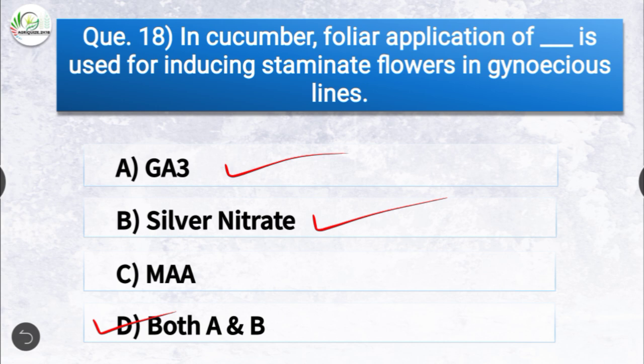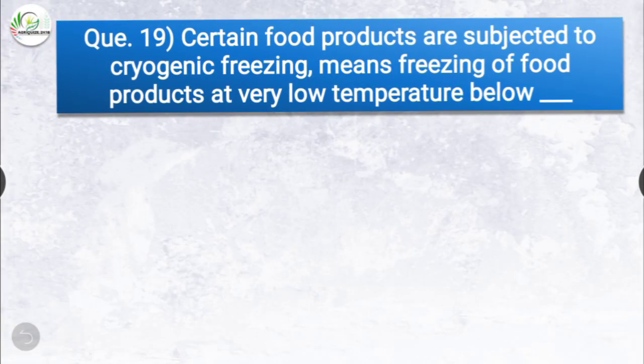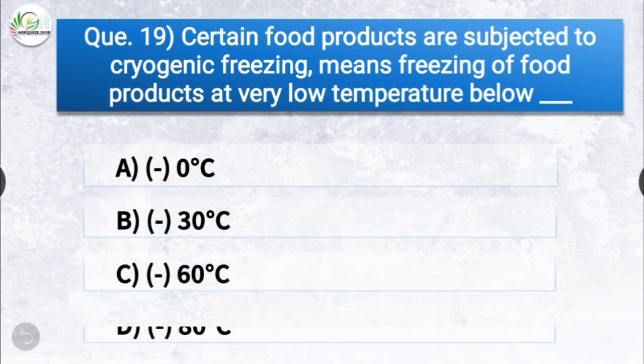Question number nineteen: certain food products are subjected to cryogenic freezing, meaning freezing of food products at very low temperatures. The options are 0°C, -30°C, -60°C, or -80°C. The correct answer is option C, minus 60 degrees Celsius. Cryogenic freezing means freezing of food products at below minus 60 degrees Celsius.